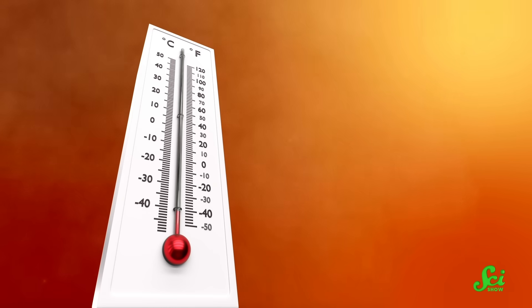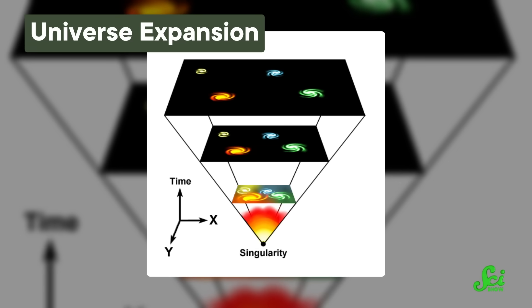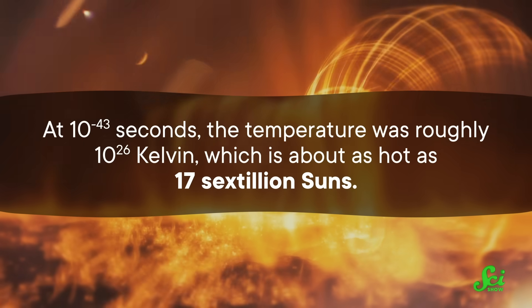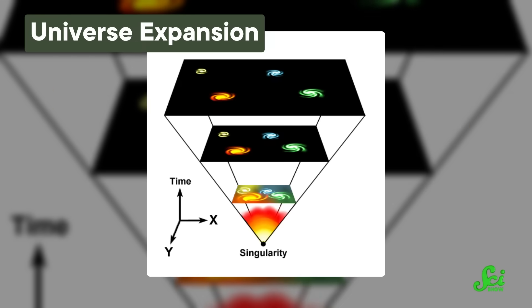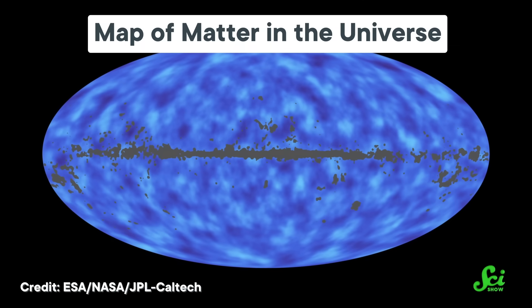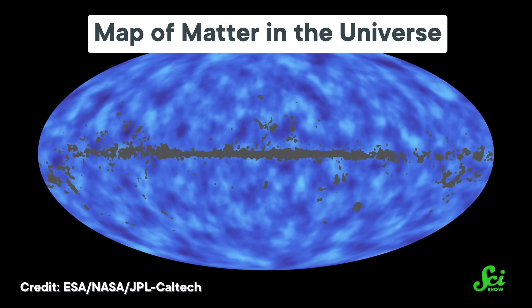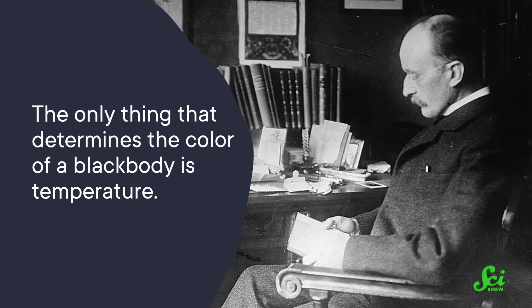Now that we have a time, we can estimate a temperature — which might sound like I'm going off on a tangent to get to color, but stay with me. The temperature of the early universe was very closely tied to its age. As the universe got older, it got bigger, and as it got bigger, it cooled down. At 10 to the minus 43 seconds, the temperature was roughly 10 to the 26 Kelvin, which is about as hot as 17 sextillion suns. Now, the temperature controls the color — this is the basic principle of Planck's Law, coined by physicist Max Planck in the 1900s. It basically says that the only thing that determines the color of a black body is temperature. Not chemical makeup, nothing else. Just temperature. Temperature corresponds to energy, and particles at different energies emit different colors.